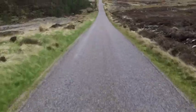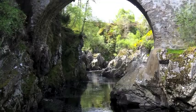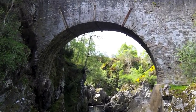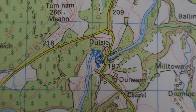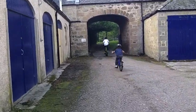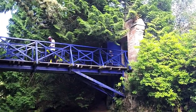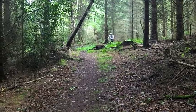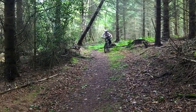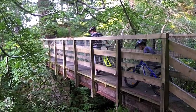OS maps give you a huge amount of information. Try and get the OS map for your local area so you can explore routes and different places. You will find the symbols really helpful.